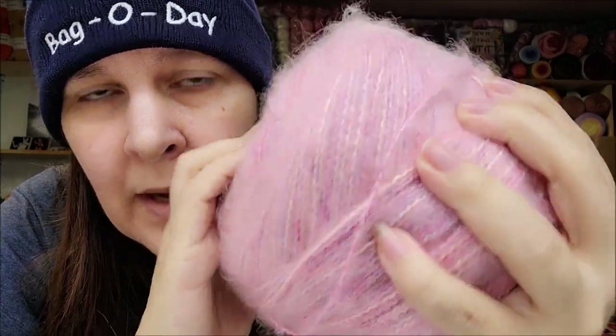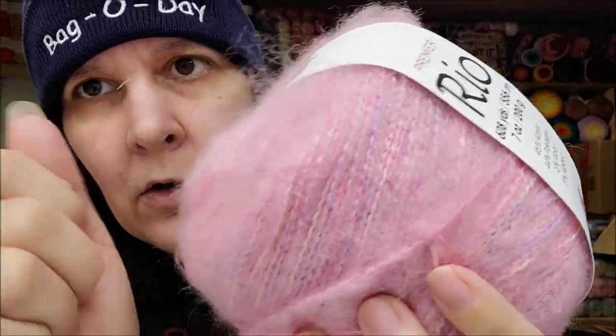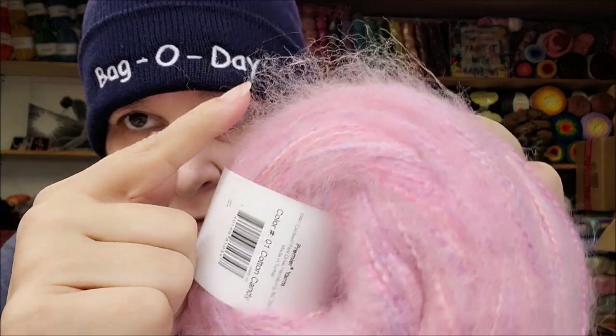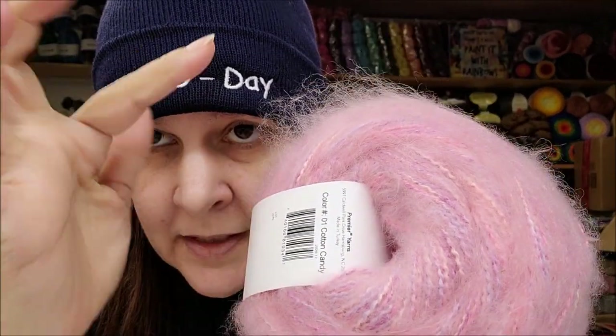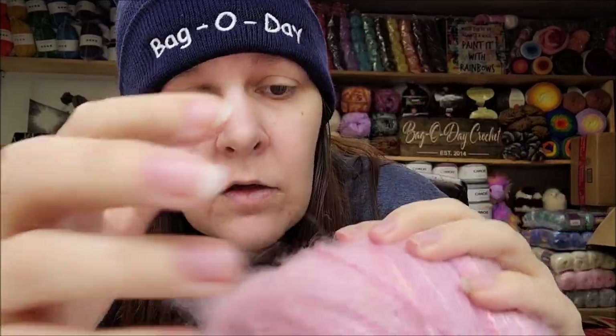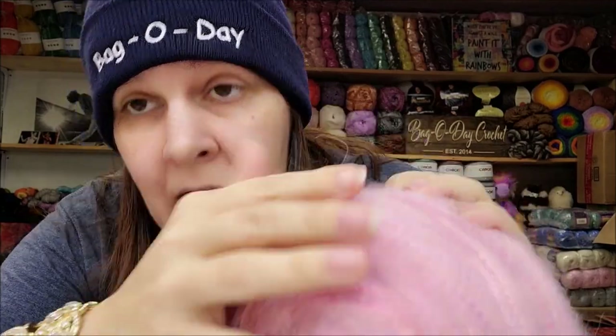The color I have here is called Cotton Candy. Its main color is pink, but when you look inside you can see twisted strands of different multi-colors — there's blue and yellow in there, very pretty. It will be a bit difficult to work with because the fuzzies will stick, but it will produce a halo on whatever you're making. Halo is the fuzz that sticks off a finished piece — some yarns produce halos, some don't. I think it will have a nice halo once knitted or crocheted up.